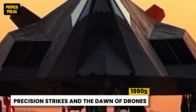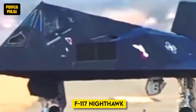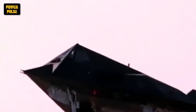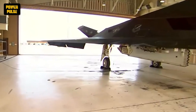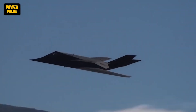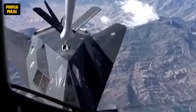Operation Desert Storm showcased the effectiveness of precision weaponry. The F-117 Nighthawk, the world's first operational stealth aircraft, played a pivotal role. Its sleek, black design and radar-absorbent coatings made it virtually invisible, paving the way for undetected strikes on critical Iraqi infrastructure. Laser-guided bombs and cruise missiles delivered pinpoint accuracy, minimizing collateral damage and revolutionizing air warfare.